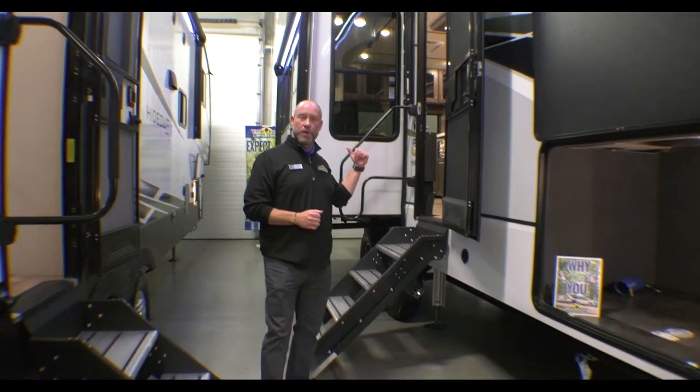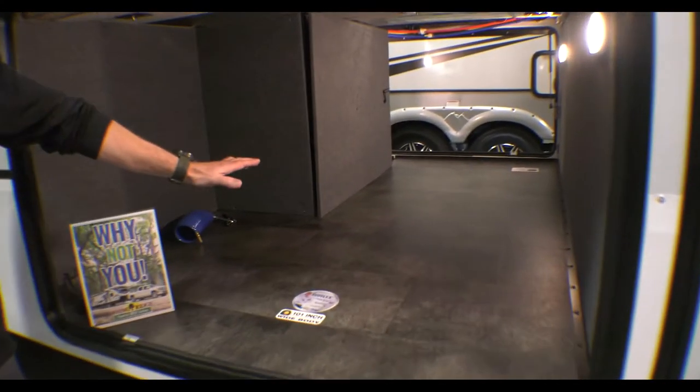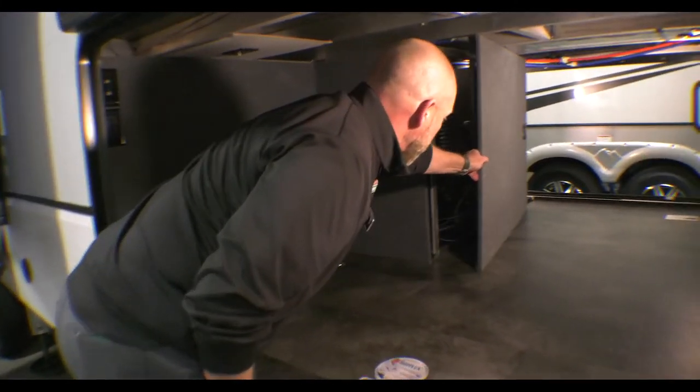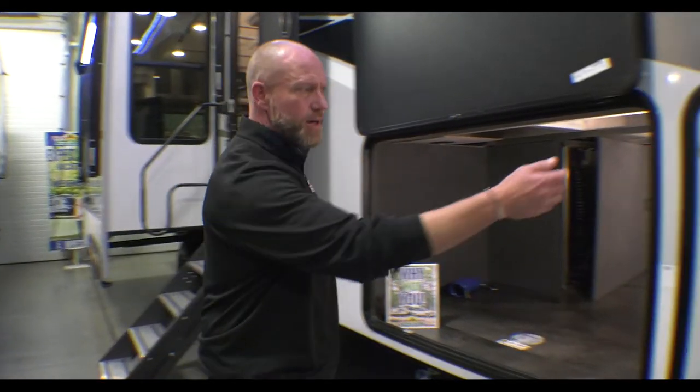I'm going to walk through this 310 floor plan and show you a few things. Right here is the 101-inch wide body pass-through storage. I also want to point out this little storage panel I pulled out — that's for if you want to do your own work. It's accessible and really easy to get to, so you may not have to take it into the service department. It's lit inside as well.